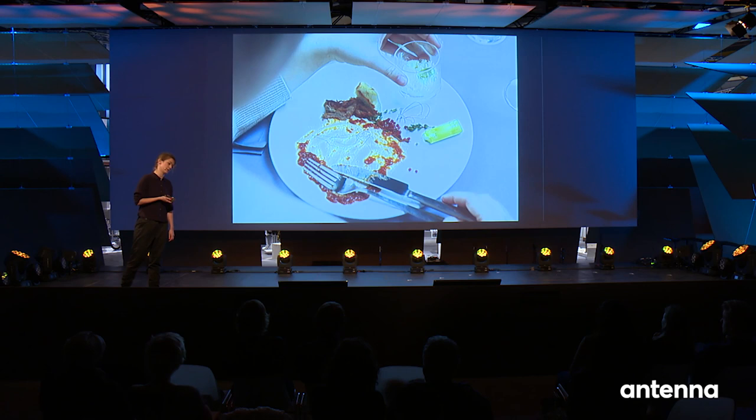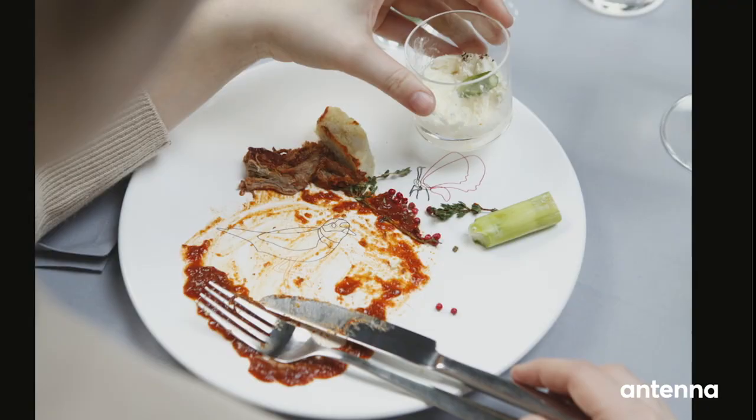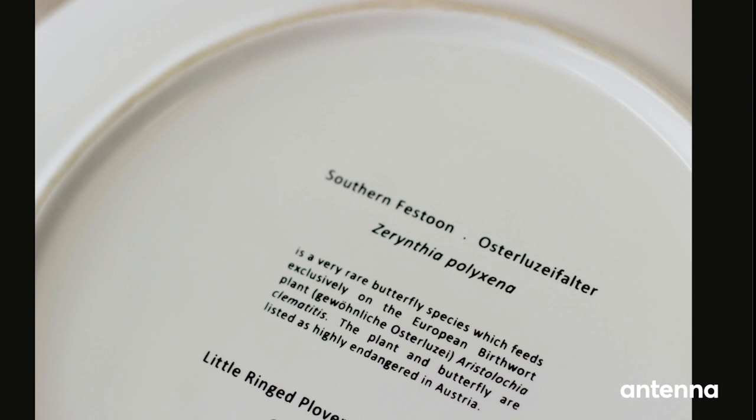For this I created special tableware, and it works like this: by eating the invasive raccoon and Japanese knotweed from your plate and therefore reducing it, other species which are endangered by them will appear again on the plate. So while eating, you experience the balancing effect your consumption has on our ecosystems. In this case, this is a very rare bird and butterfly species. On the backside of the plate, you can discover information about those endangered species you're supporting.